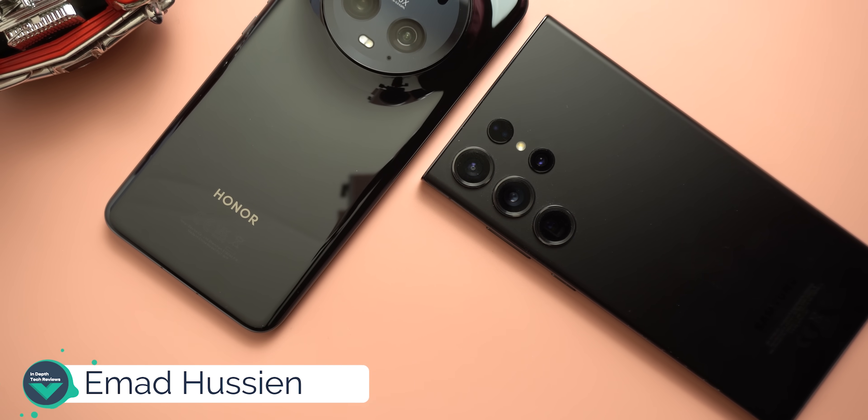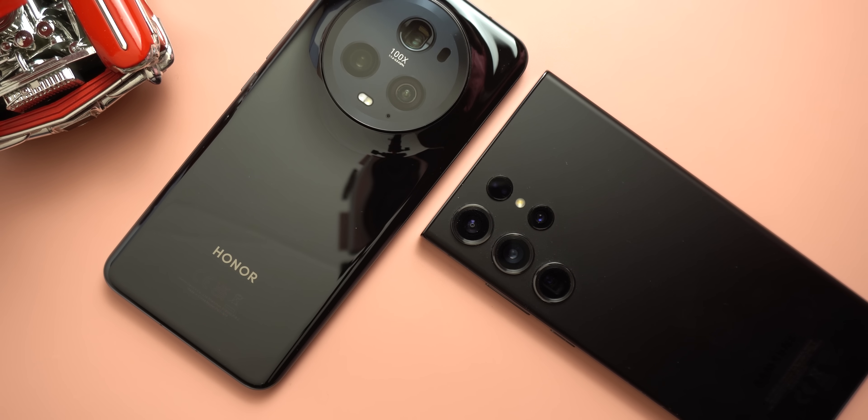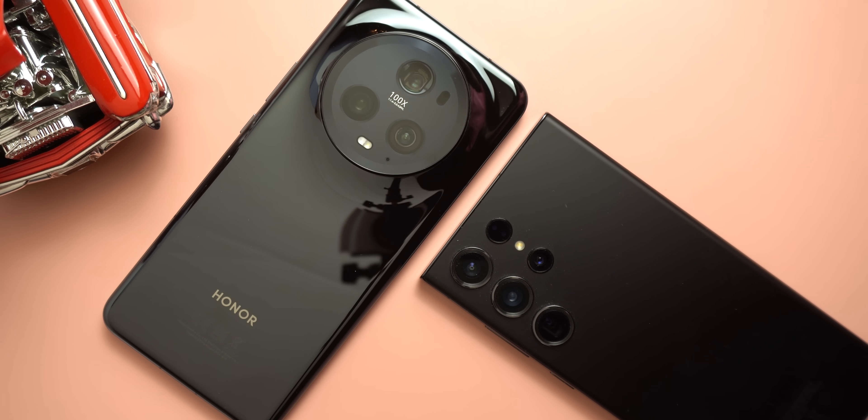Hello everyone and welcome to the channel. Today I'm going to run a heavy workload test to compare the performance of the Honor Magic 5 Pro against the S23 Ultra.